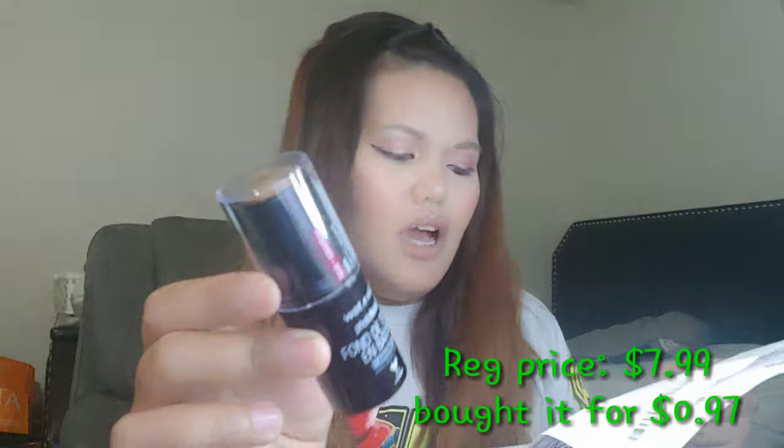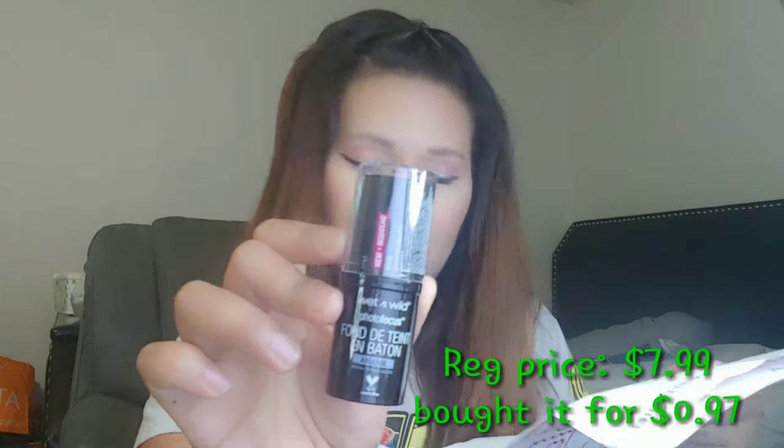The Wet n Wild — I wanted to review this one, I heard it's really good. This is $7.99 and I only got that for $0.97. I think this is the most expensive one among all of these. This is the Maybelline Tattoo Studio Brow, which is $12.99, and I only got it for $1.05.